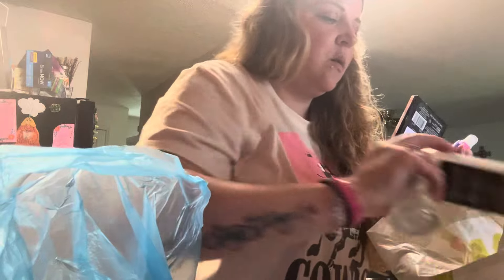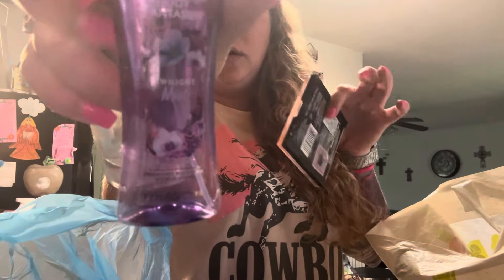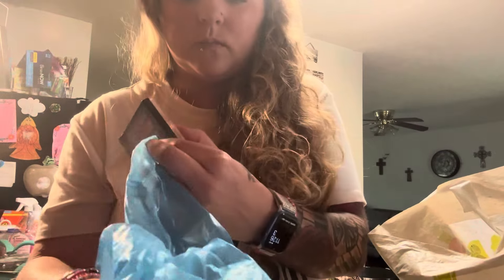The OG cucumber melon body wash from Bath and Body Works — this used to be my high school scent. I also have that conditioner in that. And then this little Twilight Mist body fantasy spray, this stuff's really good — I'll put that to work in my backpack.